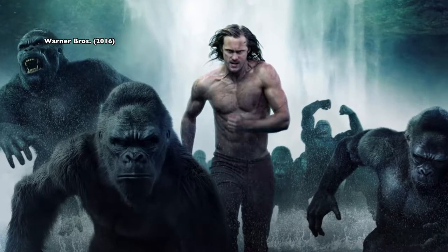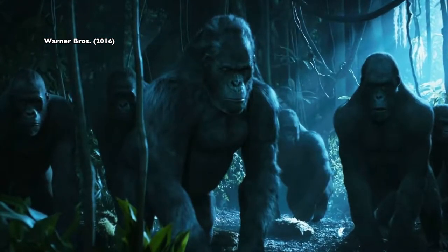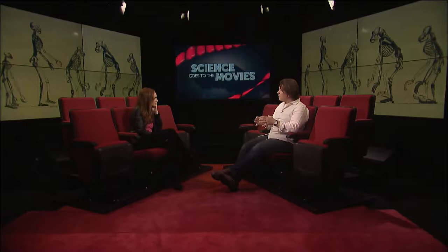The apes in Tarzan stand straight up but then drop back down to all fours. How significant is it that humans stood up and stayed up? It's hugely significant — one of the most significant things that happened in our evolutionary history. It's what defines humans, along with our big brains: walking on two legs the way that we do. One leg in front of the other — it's rarer than laying eggs in mammals today. We're the only creature that does it, and only two mammals lay eggs: the platypus and the echidna.